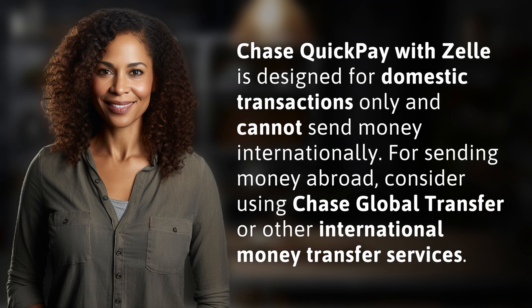Chase QuickPay with Zelle is designed for domestic transactions only and cannot send money internationally. For sending money abroad, consider using Chase Global Transfer or other international money transfer services.